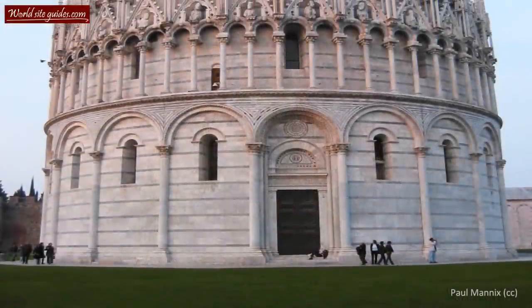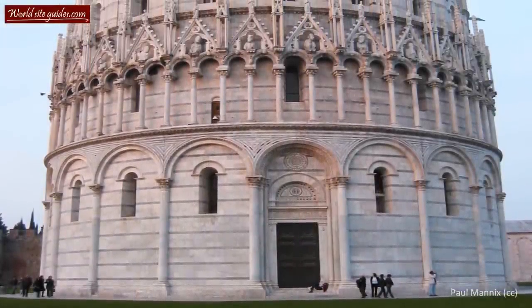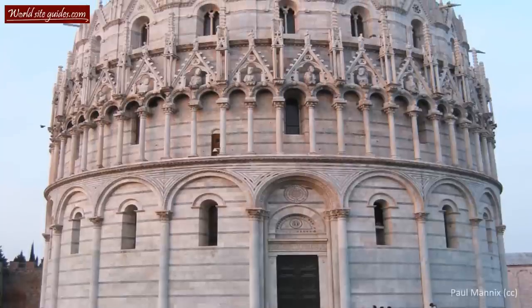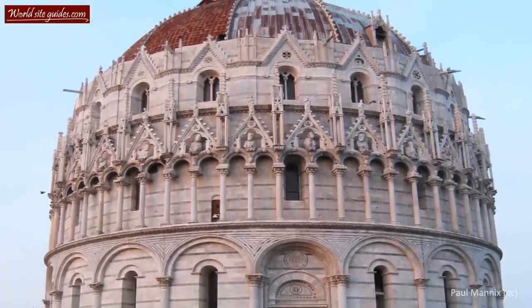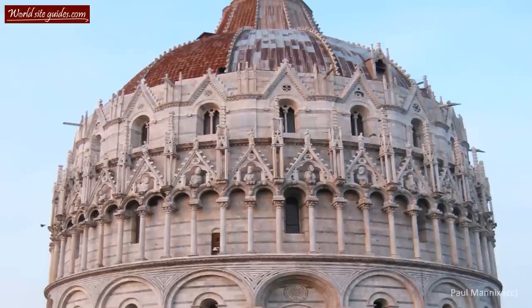If you're looking for a good camera shot, I can recommend climbing up to the upper balcony. The windows there can provide an interesting view over the cathedral and the leaning tower.